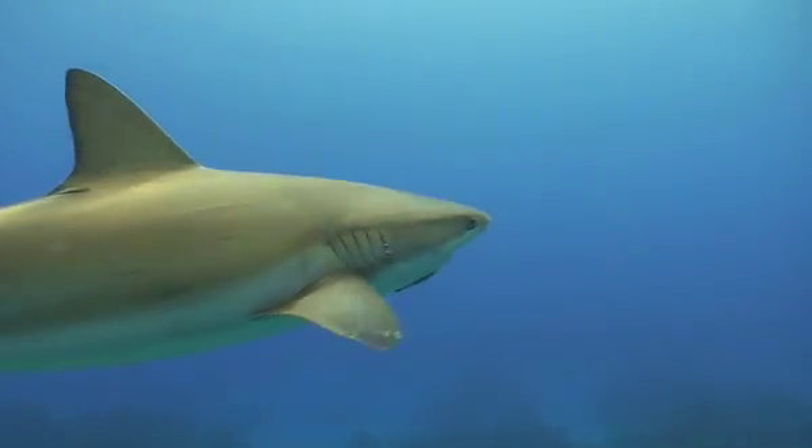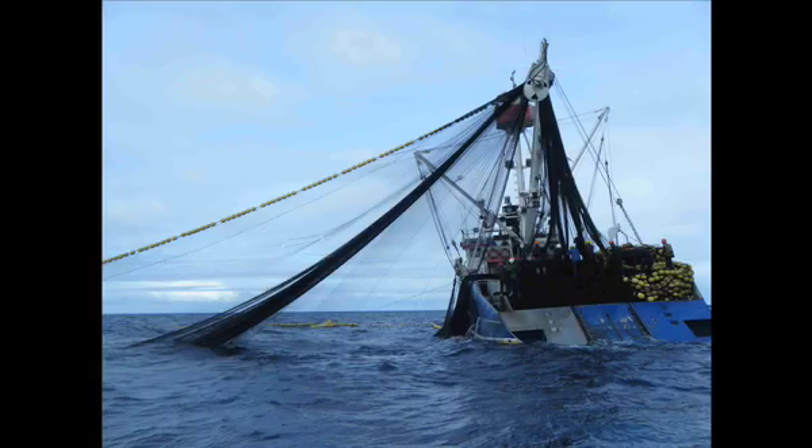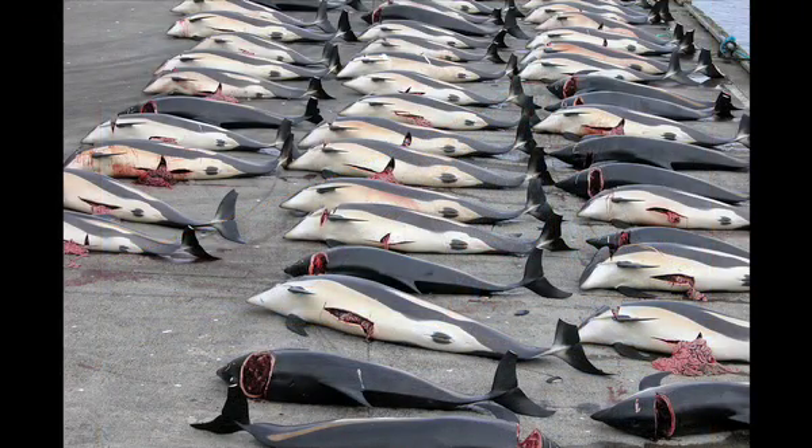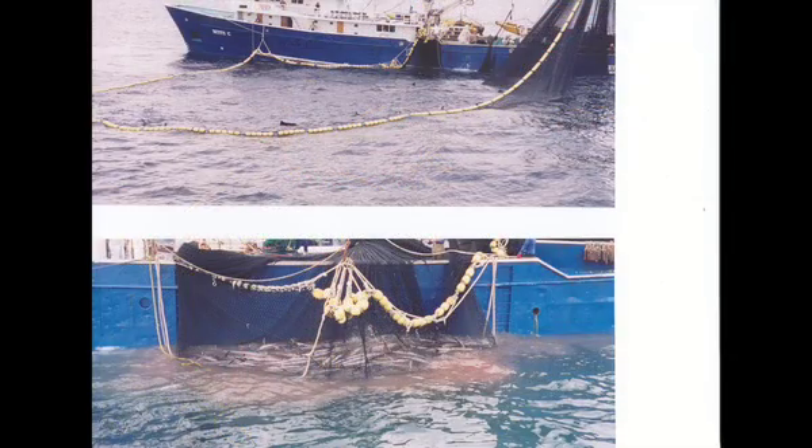Unfortunately, their ability to echolocate is not much help when it comes to commercial fishing nets. The commercial tuna fishery is responsible for over 8 million spinner dolphin deaths since 1980, and that number continues to rise as commercial netters trawl the tuna-rich waters the dolphins call home.